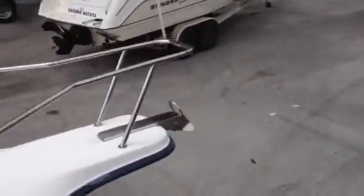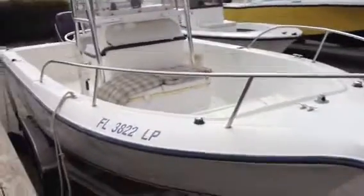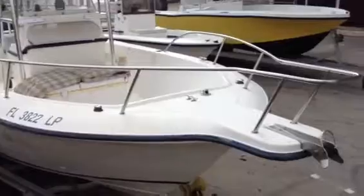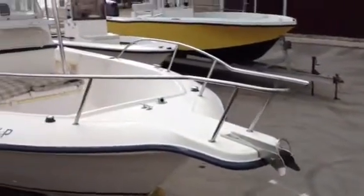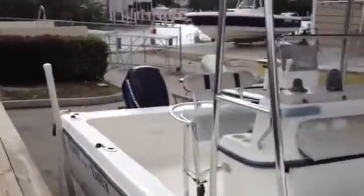Gel coat's in good shape. Got a complete Coast Guard package that comes with it. There's a nice little overview — boat's turnkey, ready to roll. If you're interested in a sea trial on this boat, you can call me directly at 561-289-9184. Thanks for your time, have a great day.